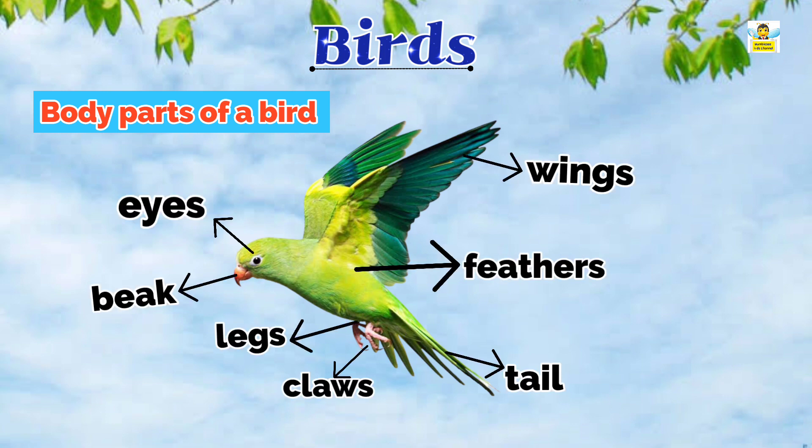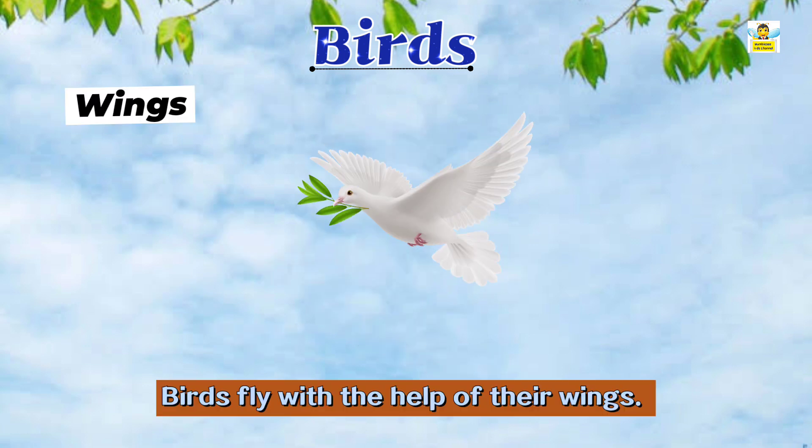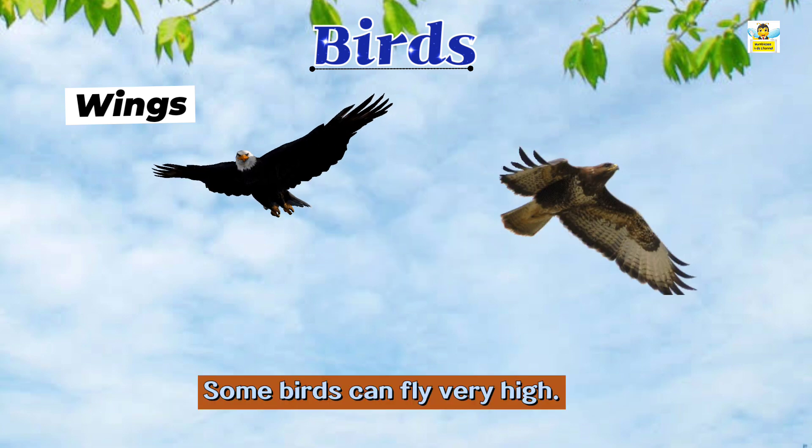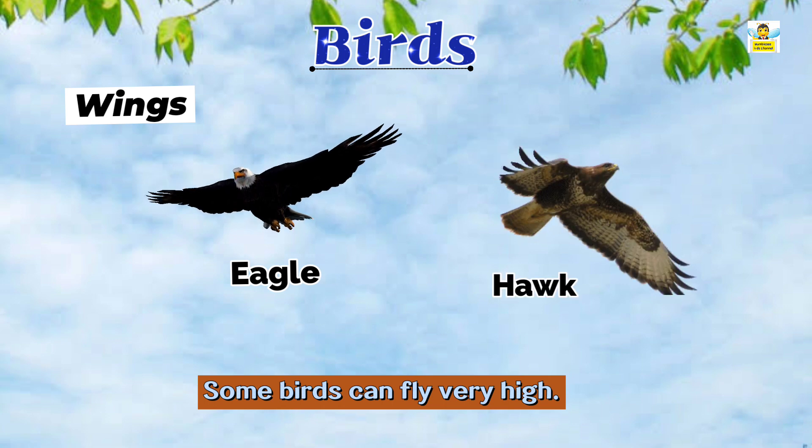Body parts of a bird help them in different ways. Let us study them one by one. Wings: Birds fly with the help of their wings. Some birds like eagle and hawk can fly very high.